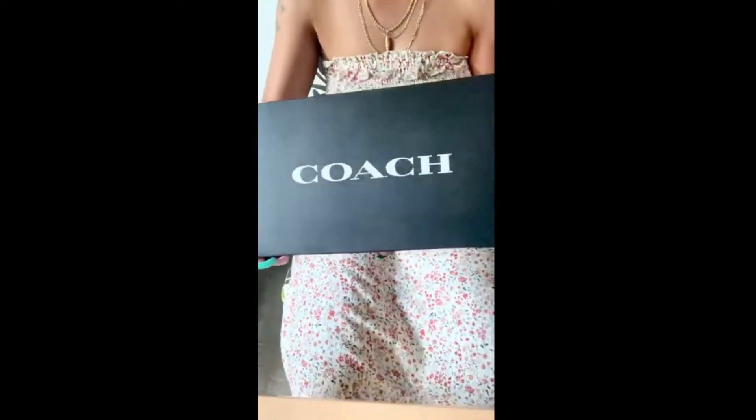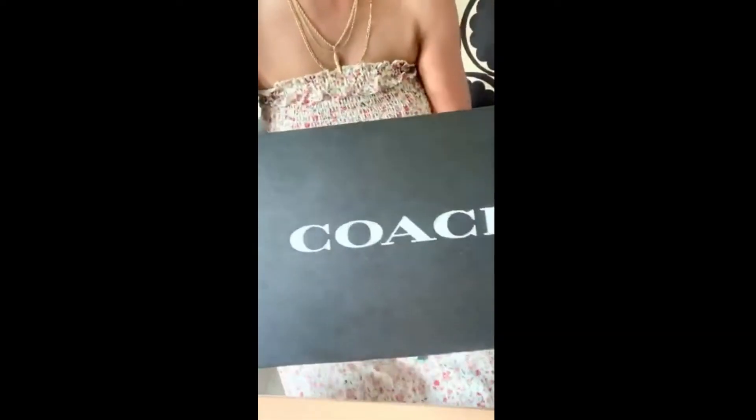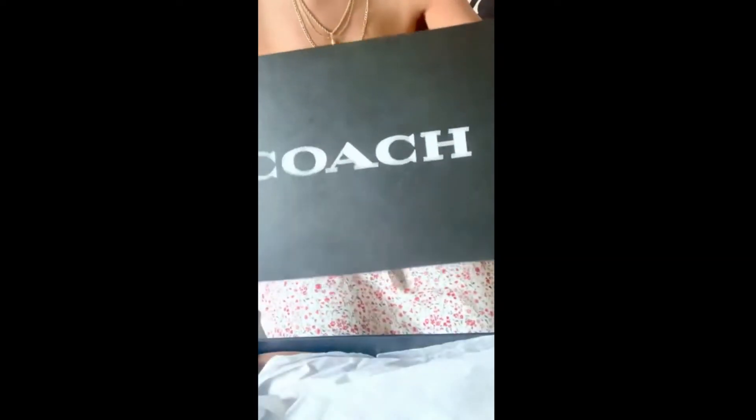Can you guess what this is? It's a pair of sandals! This is the box that came in from Coach and this is how it's packaged. And here it is — voila, look at this!